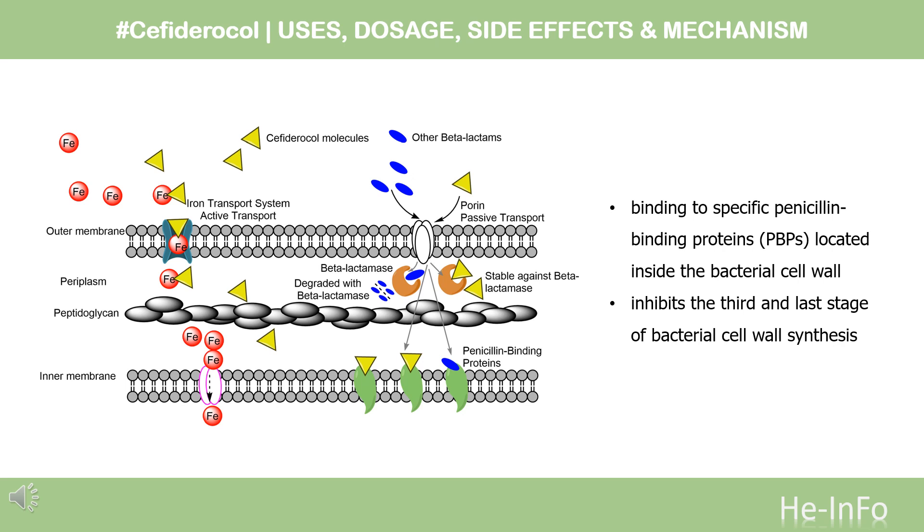Once inside the cell, Cefiderocol binds to and inhibits PBP-3 with high affinity, thereby preventing the linking of peptidoglycan layers via the pentapeptide bridge. PBP-1A, 1B, 2, and 4 are also bound and inhibited by Cefiderocol, but with lesser potency than PBP-3, and are therefore expected to contribute less to its antibacterial effect.